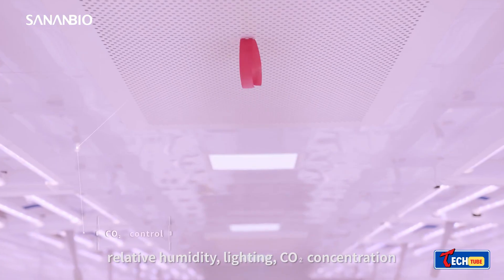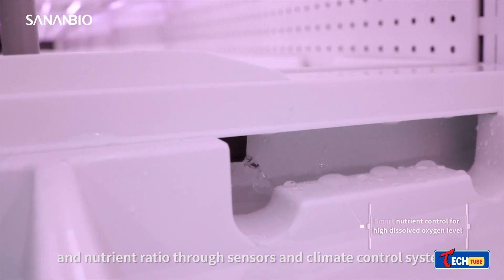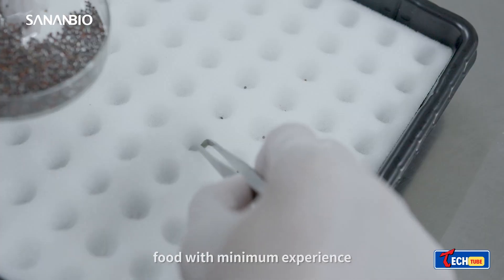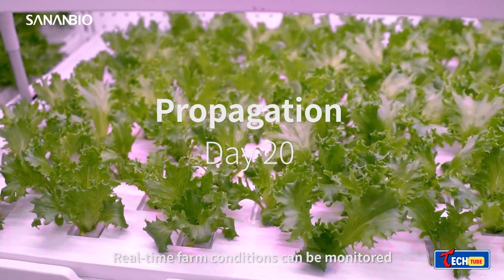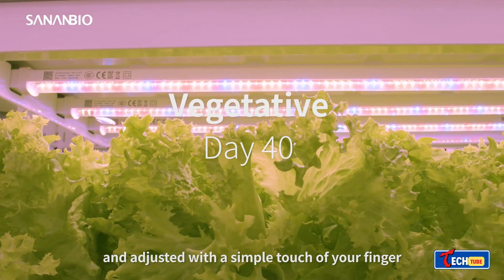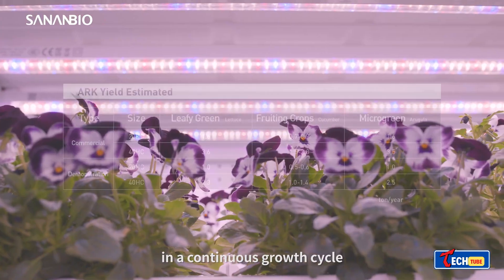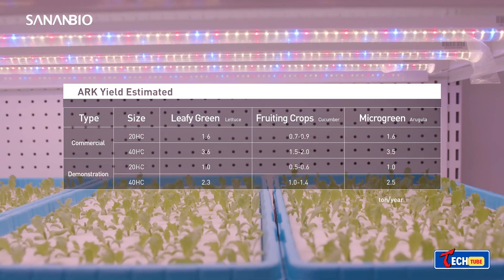Sanon BioArk — Mobile Farms for Global Hunger. Engineers and scientists developed mobile farms to combat global hunger. These container farms, operational in any climate, yield diverse crops, addressing food scarcity. With a focus on sustainability, each container's lifespan is designed for a decade, offering substantial annual crop yields.